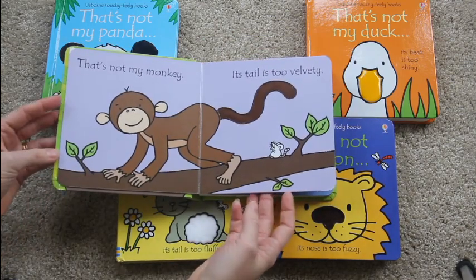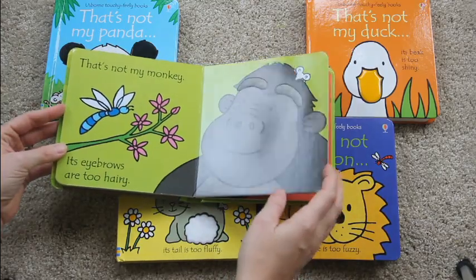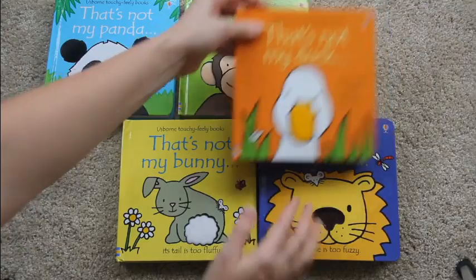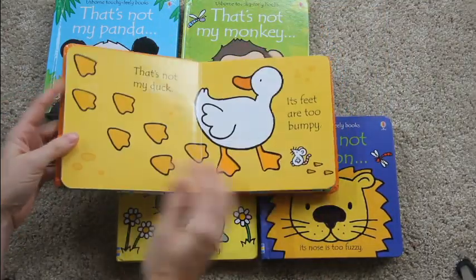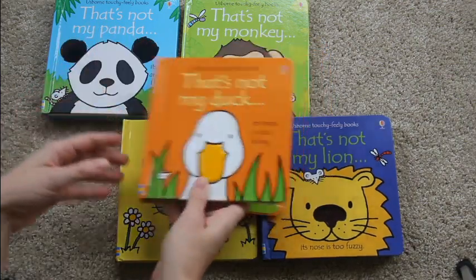For example: "That's not my monkey, its tail is too velvety. That's not my monkey, its feet are too smooth." So the same pattern repeats over and over again, so they're excited about being able to read the pages. Definitely a great series, and there are so many different kinds too.